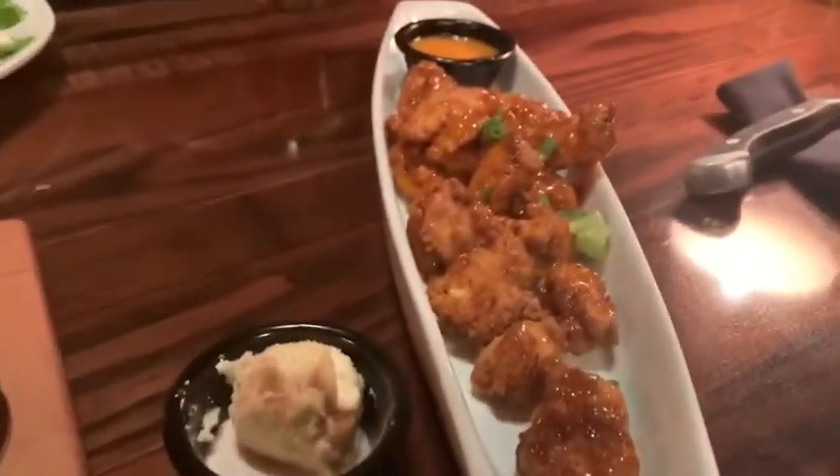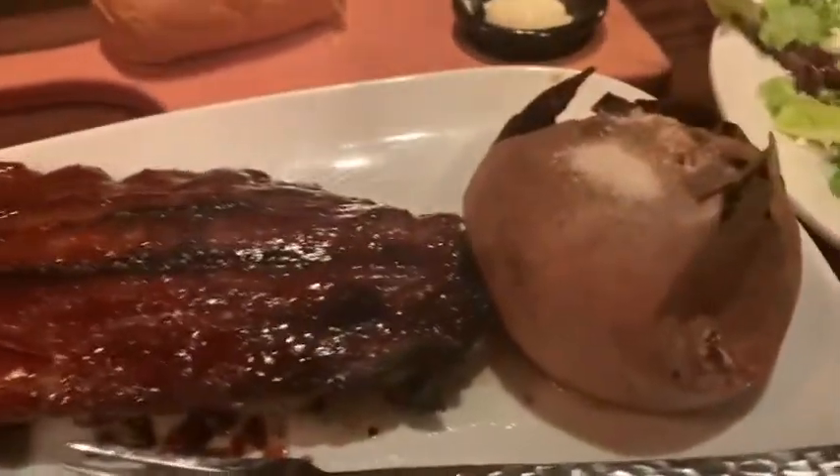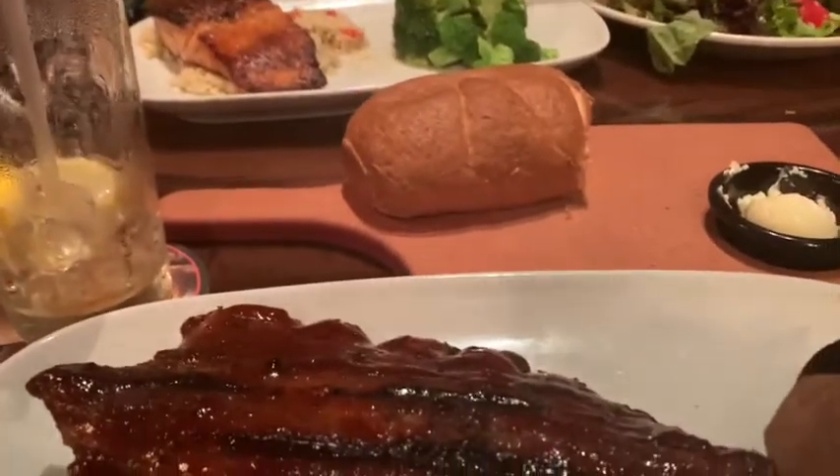Who else, when the waitress comes to get your drink order, goes ahead and gives her your food order? Especially when you're hungry. My sister's like, 'Yep, gotta go ahead and get my order in, I'm hungry.' I got quick potatoes, my sister got salmon, broccoli, and rice. We're in the car — she always wants KFC.